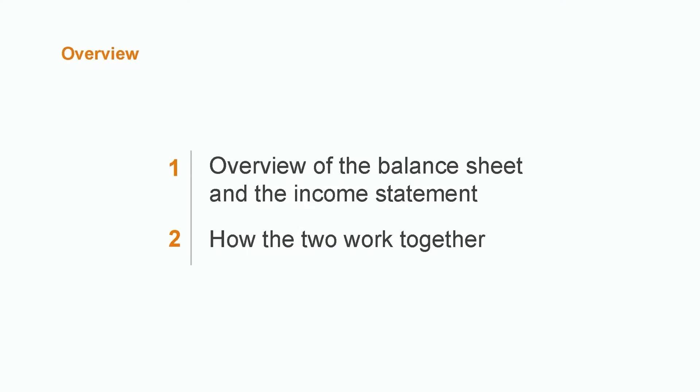My name is Corey. I'm a CPA and subject matter expert in financial accounting. And in this video, we're going to talk about the relationship between two of the most important financial statements: the balance sheet and the income statement.